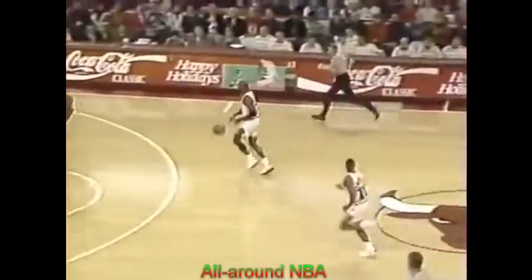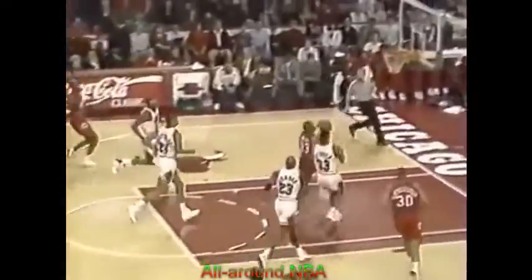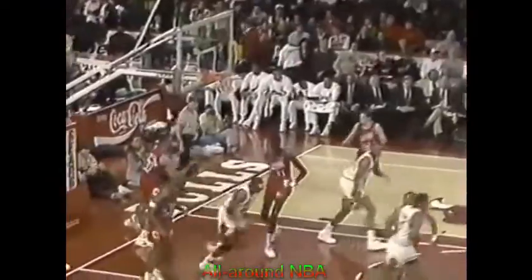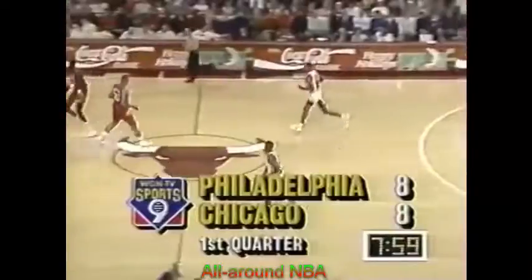Jordan filling the passing lane. Bulls getting off a bit cold here in the opening — they're getting any shot they want to. Hawkins beautifully down. Jordan, BJ Armstrong scoring the other night with 17 points, last night against Utah. Cartwright in close — big build. Fine player.